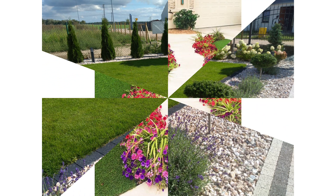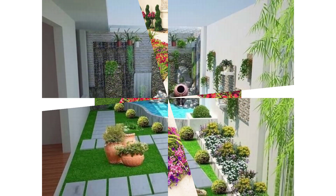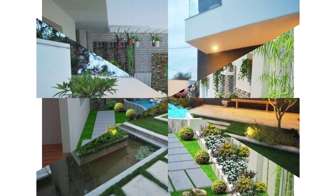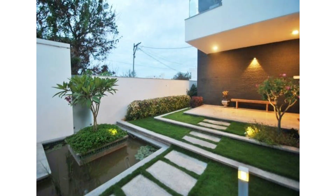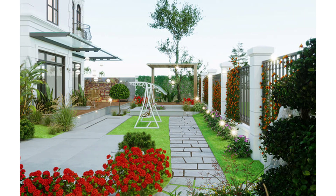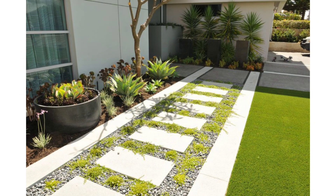Make it movie night in your small garden with a pull-down screen that tucks away when not in use. Or if you have a white wall or even a white sheet, you can turn your space into an intimate theater with just a projector.